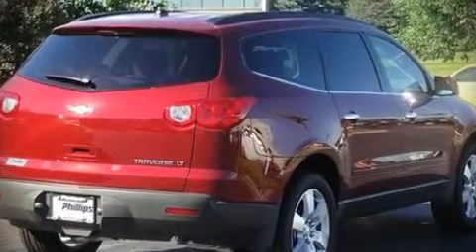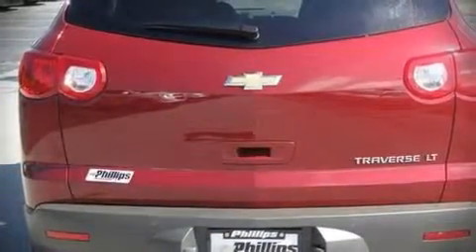Stylish alloy wheels suggest both sport and refinement, residing elegantly within the fender arches.